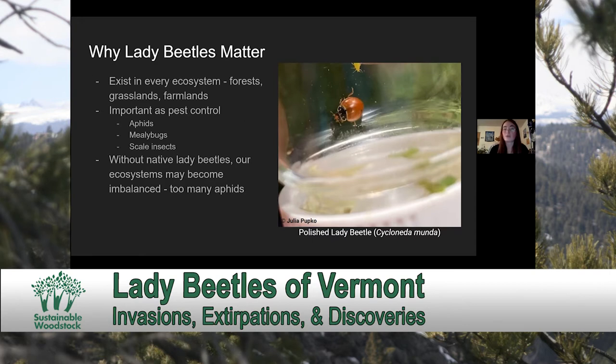Lady beetles are one of the most widely recognizable and well-loved invertebrate groups, and are extremely sensitive to environmental conditions, so they have been proposed as an indicator species group. There are around 475 different species of lady beetle across North America alone, making them an extremely diverse group of insects, with a very wide diversification of the small soft-bodied insects that they eat.